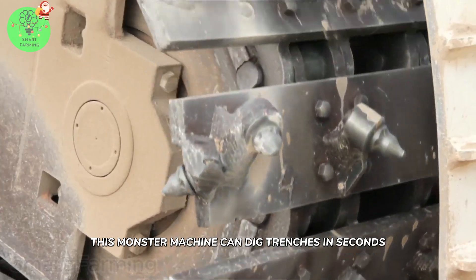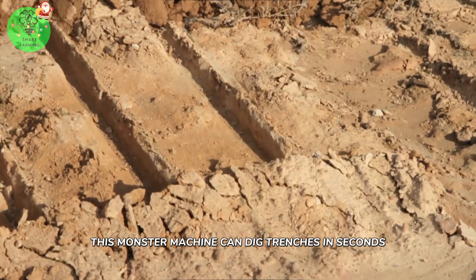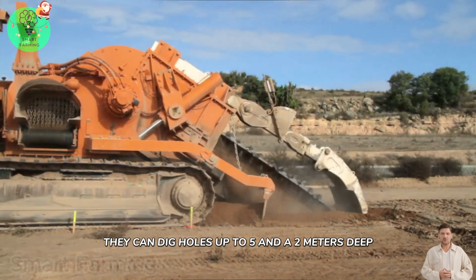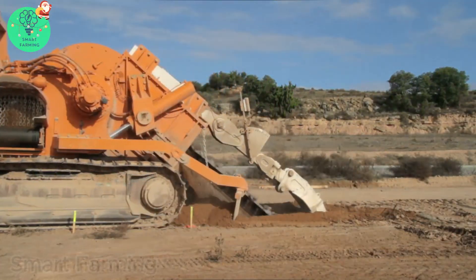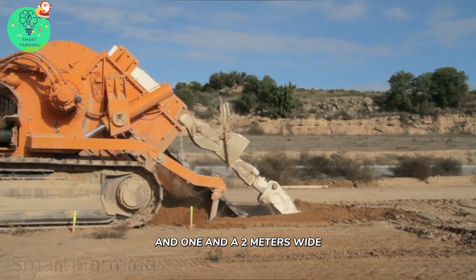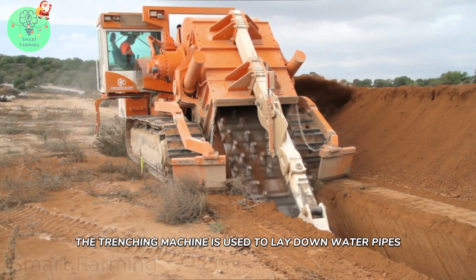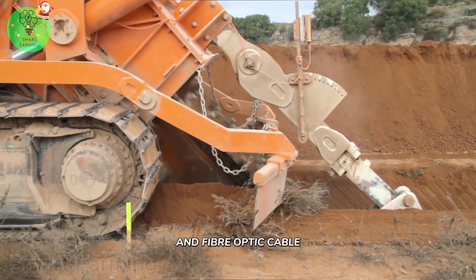This monster machine can dig trenches in seconds. Made by a company called Next Trencher, they can dig holes up to 5.8 meters deep and 1.8 meters wide. The trenching machine is used to lay down water pipes and fiber optic cable.